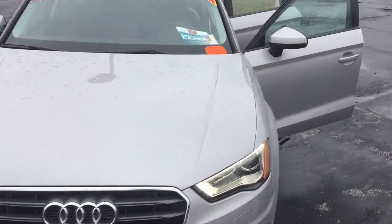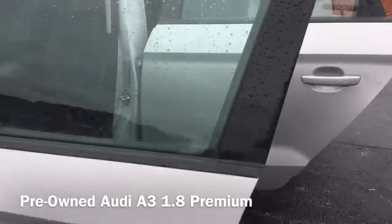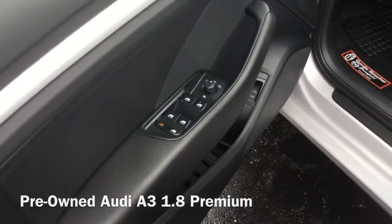Hi! I'm Taylor from Gordy Boucher Nissan of Greenfield. Today I put out this awesome pre-owned 2015 Audi A3 in the stunning Lotus Gray Metallic I know you really like.